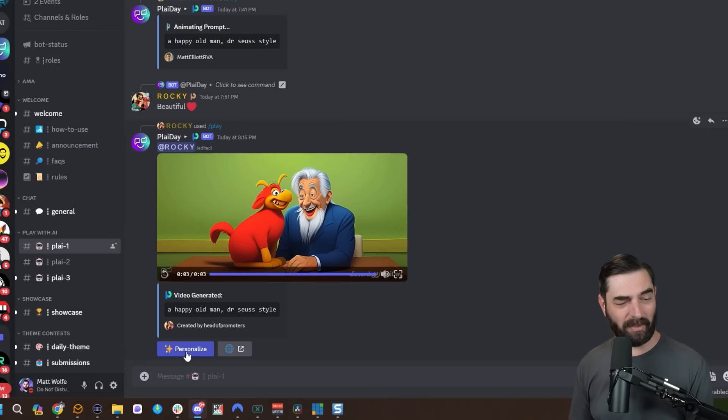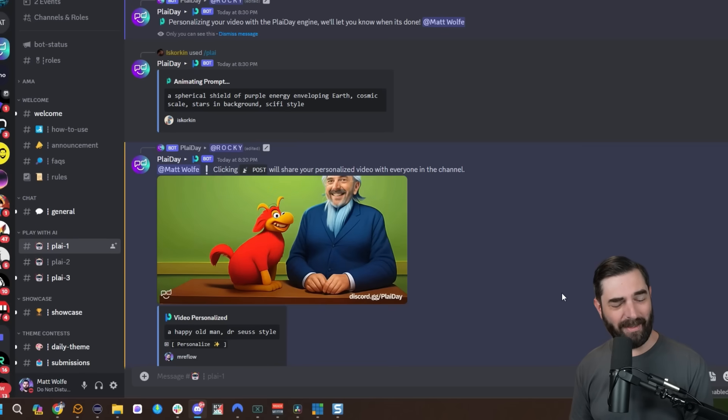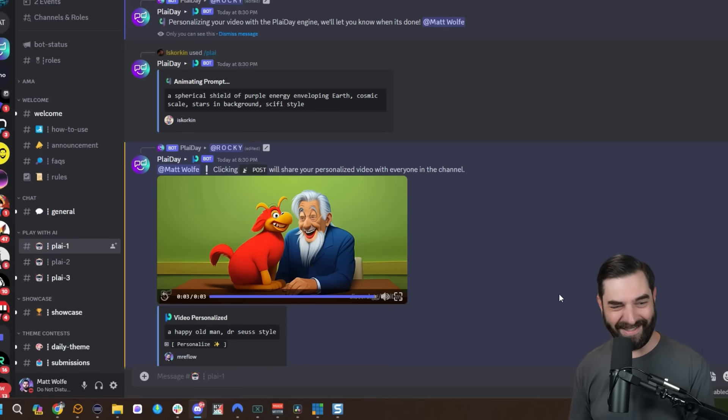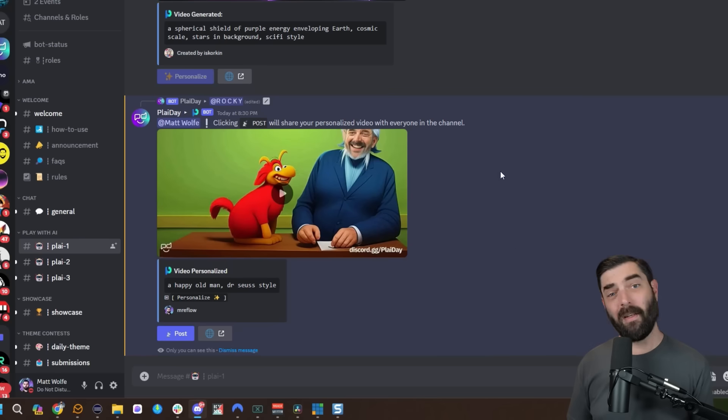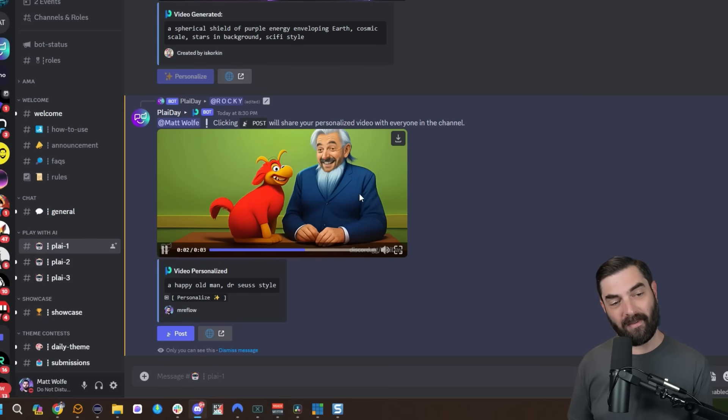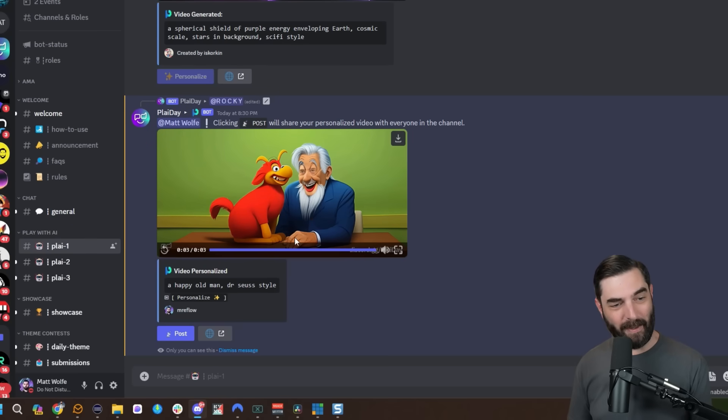If you come across a video you like and you're curious what it would look like with your face in it, all you have to do is click the personalize button and it will generate a new version trying to impose your face onto the video. It's not always perfect. One thing to note is that it doesn't post publicly to the feed — nobody else sees this video with your face superimposed into it. You can see it says 'only you can see this.' But if you click post, it will publish to the main feed.